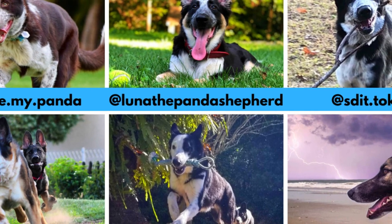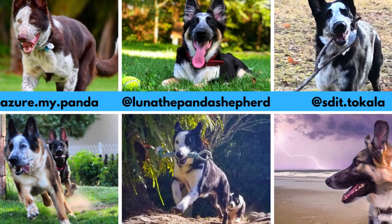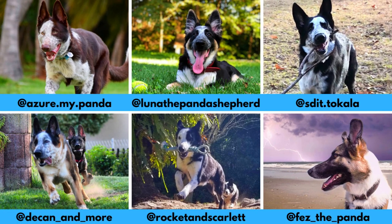I would love to thank all these Instagram profiles for letting me use their photos in this video. If you like the panda shepherd and would love to see more of it, definitely check them out — links are in the description.